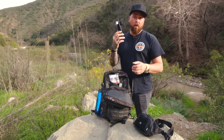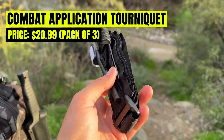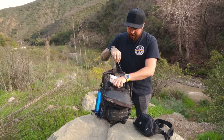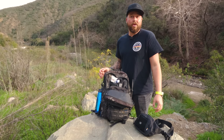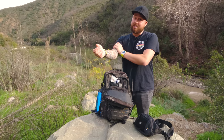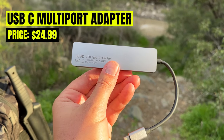Speaking of trauma — I do carry a tourniquet. If you came across somebody bleeding heavily and couldn't stop the bleed, this could save their life. It's very small, very compact, weighs nothing, and fits right next to my first aid kit. Even though I don't have a lot of trauma stuff in this bag, I feel like carrying a tourniquet is just worthwhile — you never know what you might come across.